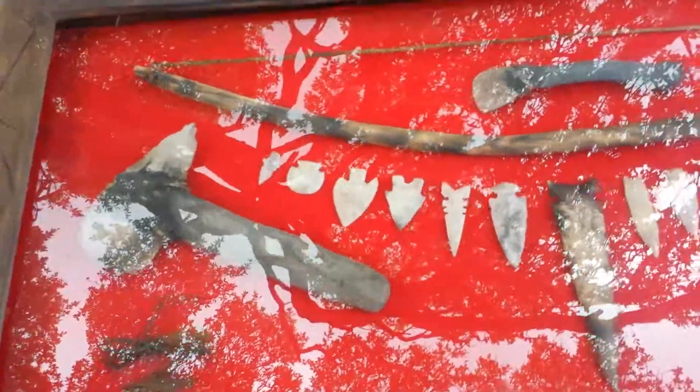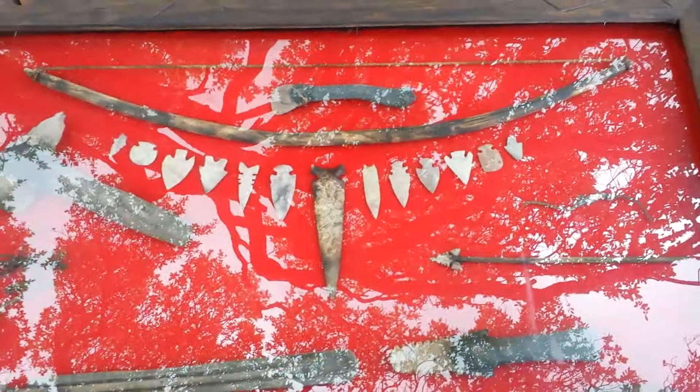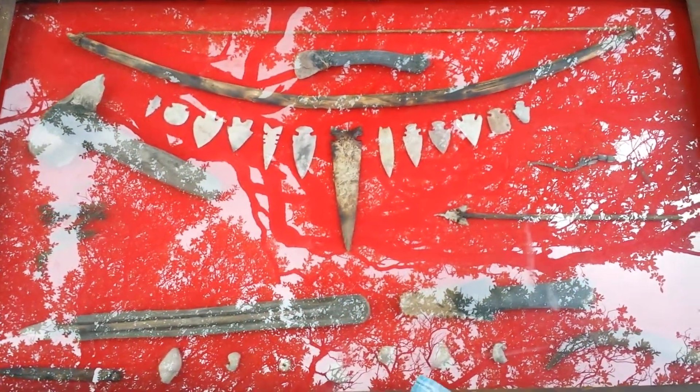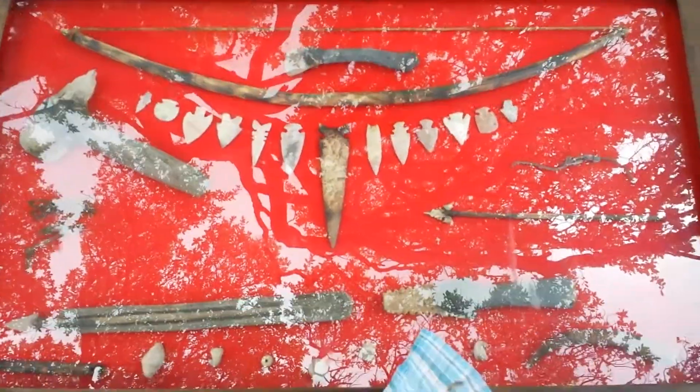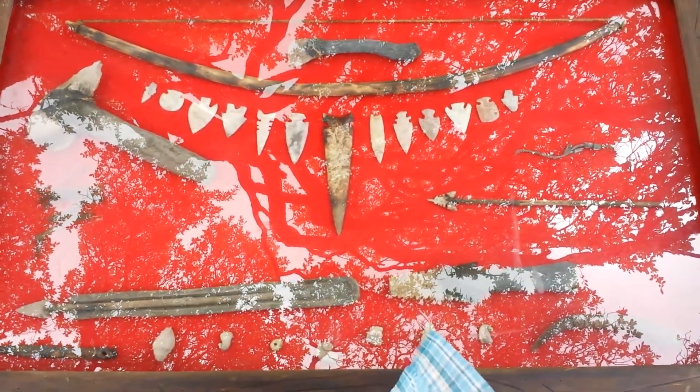He has such nice collections. It's kind of sad that he's fixing to sell it all off, but he's spent a lot of time down in Mexico, so he's probably seen a bunch of different stuff.